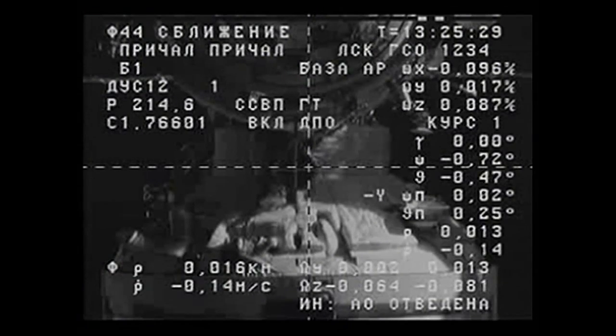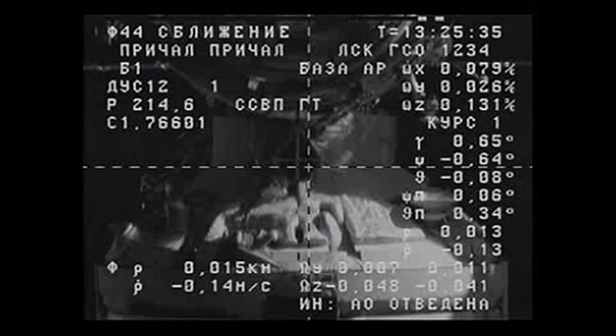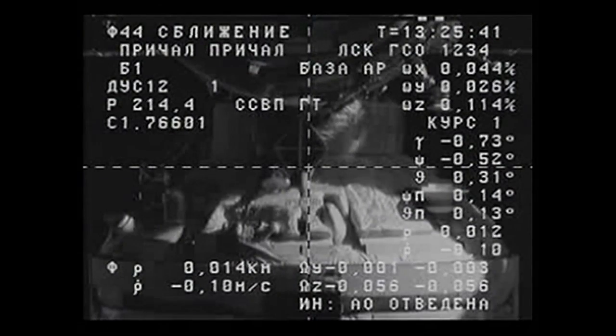All is well. The Progress is moving in toward its docking — inside 15 meters now, closing at a rate of about one-tenth of a meter per second. Good visual on the target symbol, though the crosshairs are barely visible because it's too dark.